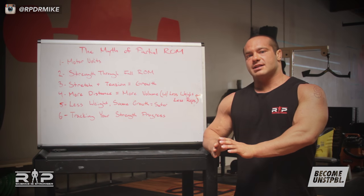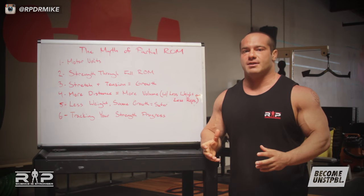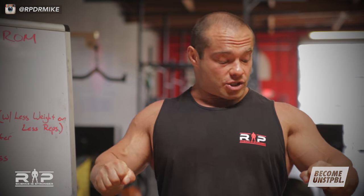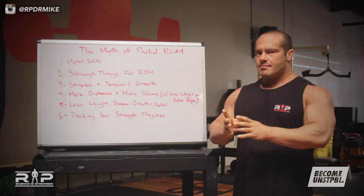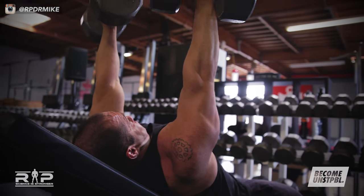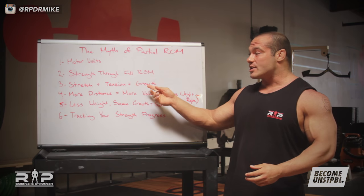Point number three: the volume of work — force times distance — is a huge determinant of how big you get. Metabolite buildup and the burn are another big determinant. But an independent determinant of growth outside of those is the actual stretching of a muscle under load — stretch under tension — which gives an independent hypertrophic stimulus. If you're benching and you stop short without a full lockout or don't stretch all the way down, you may get good volume and metabolite buildup, checking two boxes, but that third box of deep stretching under load won't get checked unless you go through a full range of motion.